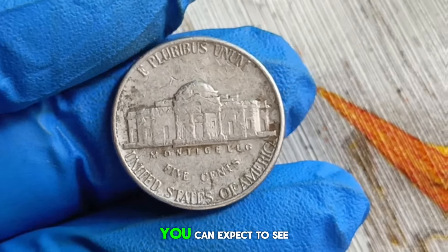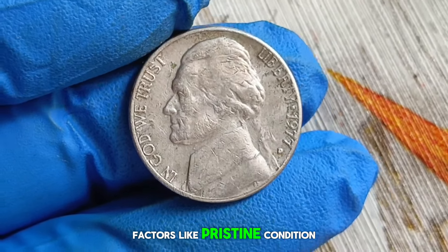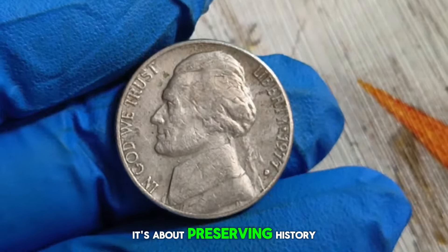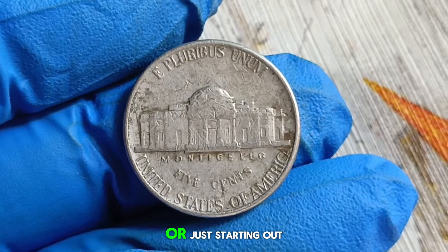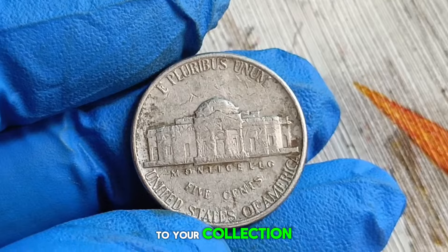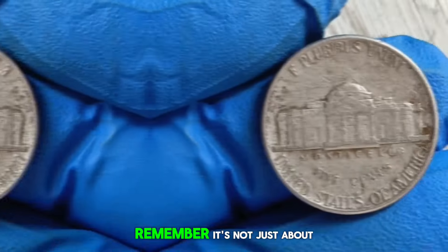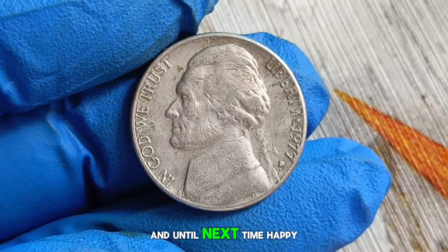In extra fine condition, the 1977 D Jefferson nickel can command a respectable price in the numismatic market. You can expect to see this coin valued anywhere from $600,000 in today's market, and factors like pristine condition or unique characteristics can influence its value even further. It's important to note that numismatics isn't just about monetary value — it's about preserving history and appreciating the artistry and craftsmanship behind each coin. The 1977 D Jefferson nickel in extra fine condition is a true gem in the world of numismatics. Remember, it's not just about the dollars and cents; it's about the story each coin tells. Thank you for joining me today, and until next time, happy collecting.